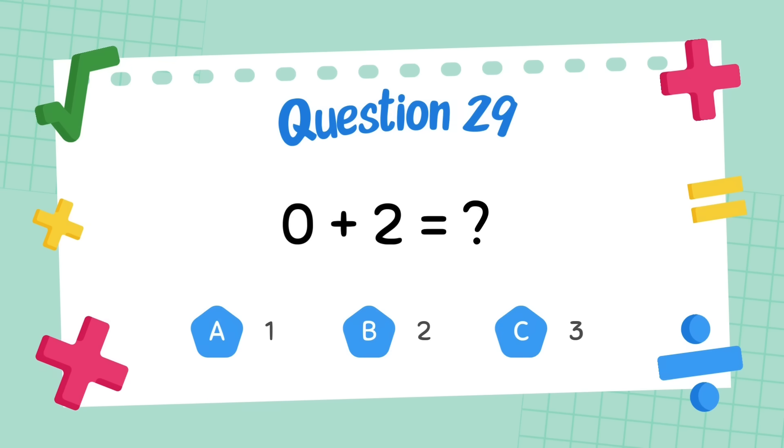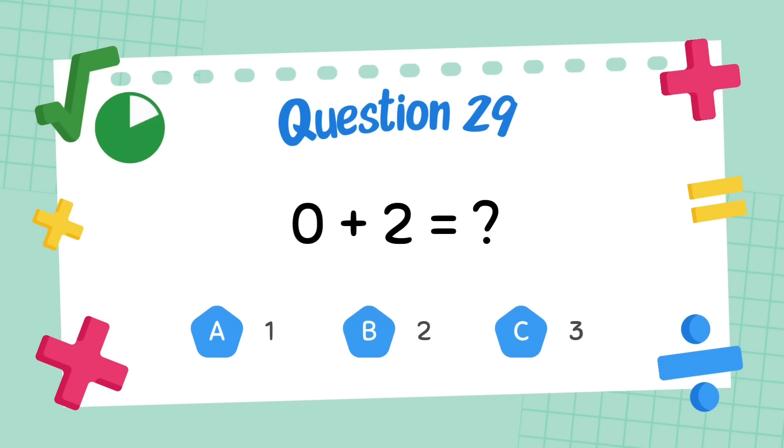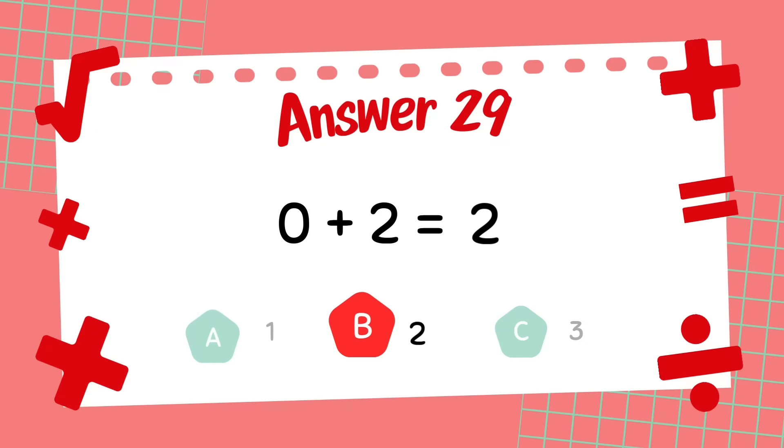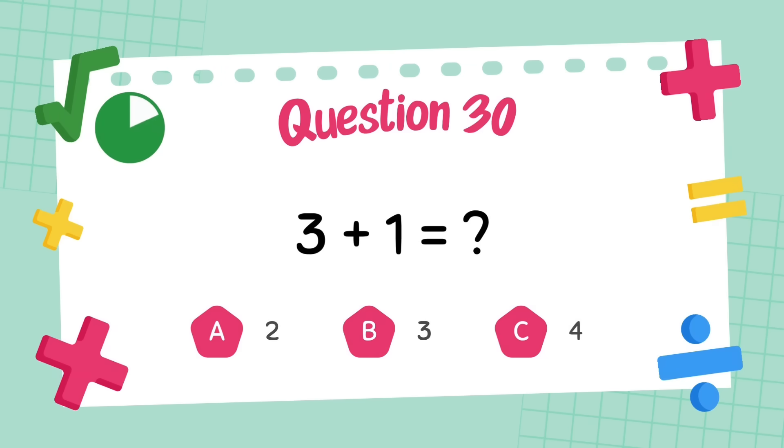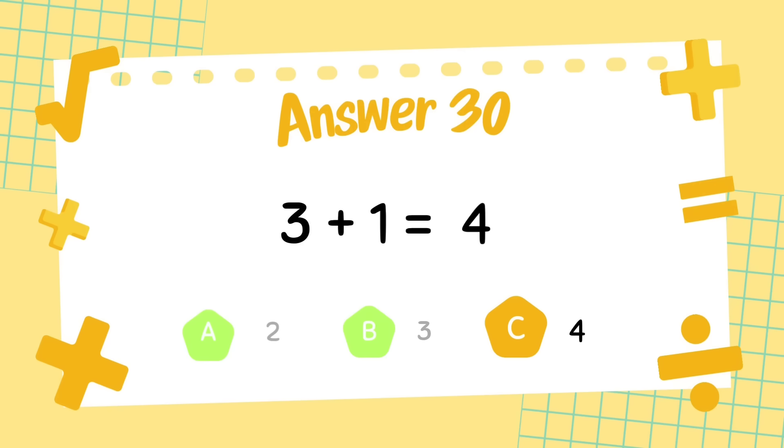What is zero plus two? The answer is two. What is three plus one? The answer is four.